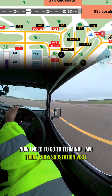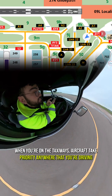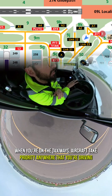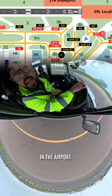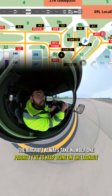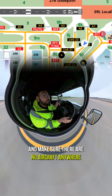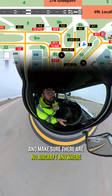I need to go to Terminal 2 today for a substation visit, and this is the route I'm taking there. These are taxiways, and when you're on the taxiways, aircraft take priority anywhere you're driving in the airport. The aircraft always take number one priority, so I have to keep being on the lookout, listen out on the radio, and make sure there are no aircraft anywhere.